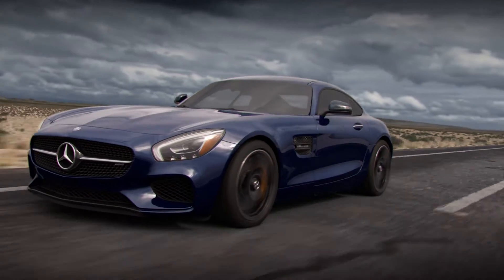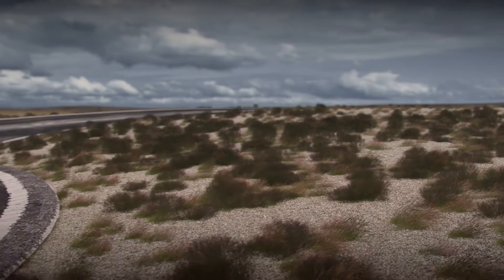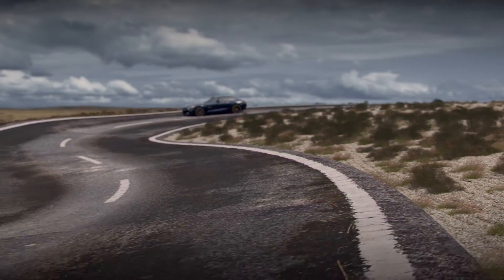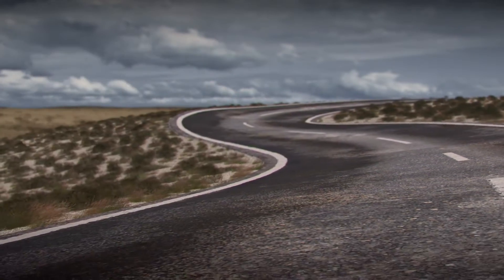The transmission of an AMG automobile is more than just a gear selection device. It's part of an integrated system meant to satisfy the demands of the world's most discerning drivers.